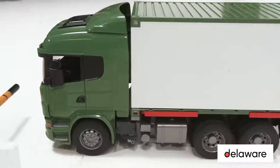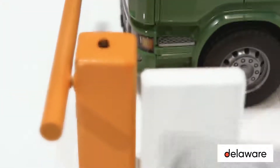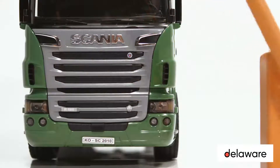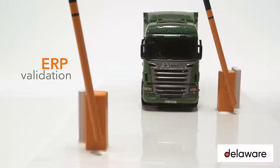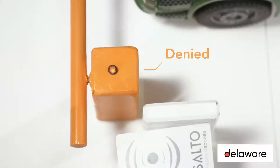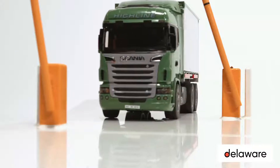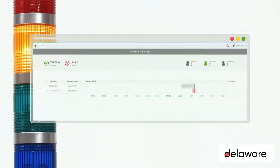Through RFID, a driver identifies himself at the entrance barrier. His ID is immediately validated on the ERP system, and access is hereafter granted or denied. Notifications are sent out to the site managers, and a dashboard visualizes the logged-in and out drivers.